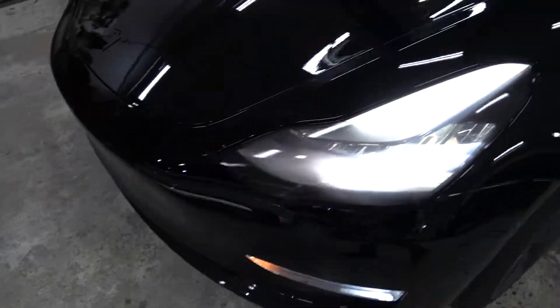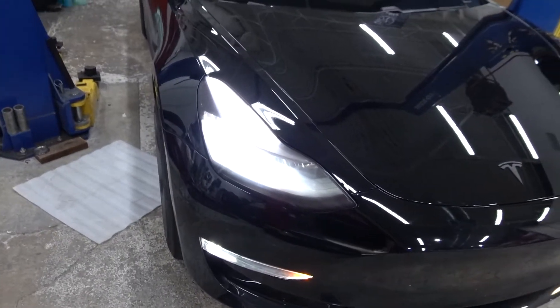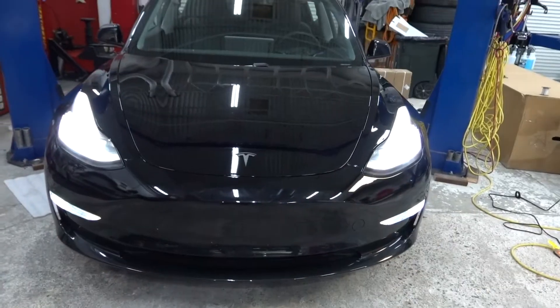This is what it looks like without it on. And here's what the fronts look like with the lights on. In person it's a little milkier, a little foggier — as if there's like a slight mist in front of the headlights.